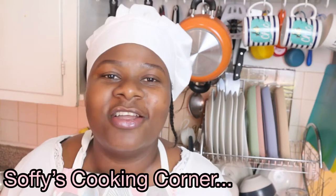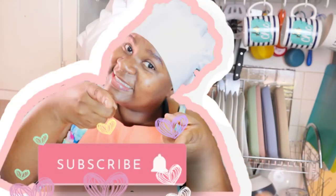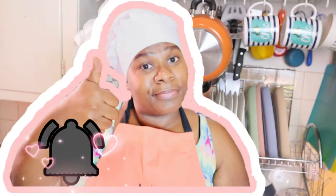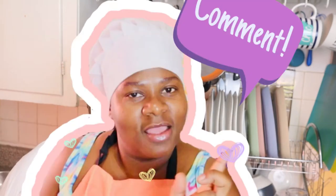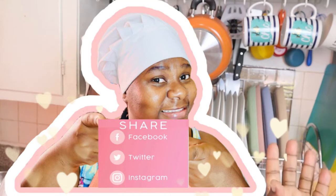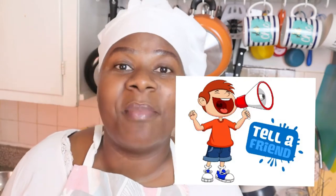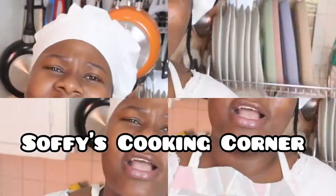Hi guys and welcome back to Sophie's Cooking Corner where love cooks. If you're tuning in for the first time, please remember to hit the subscribe button, turn the post notification bell on, comment on this video, like, share on your Instagram, Facebook, WhatsApp, Twitter. Tell a friend to tell a friend to come and join Sophie's Cooking Corner.